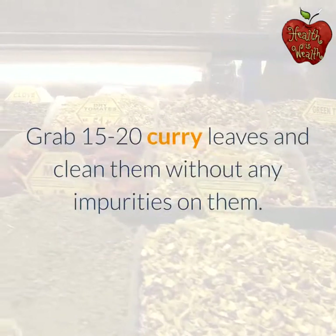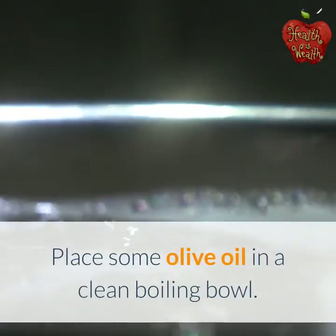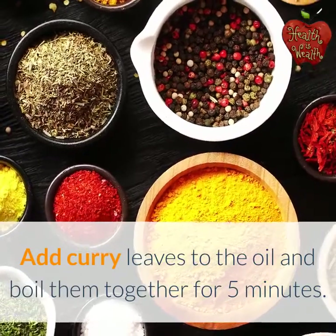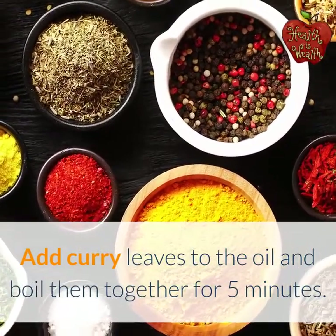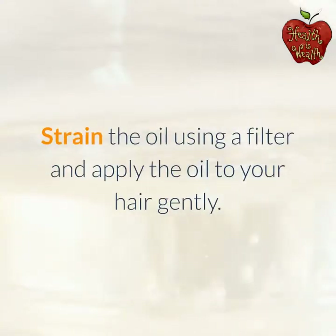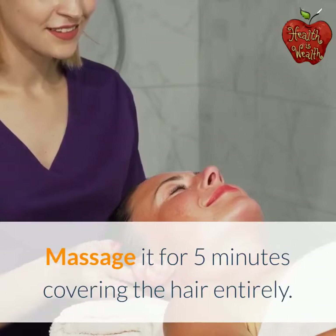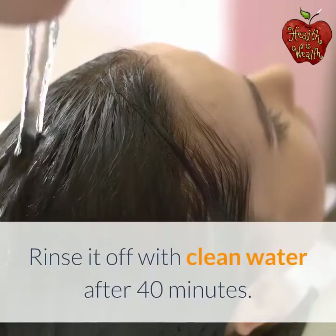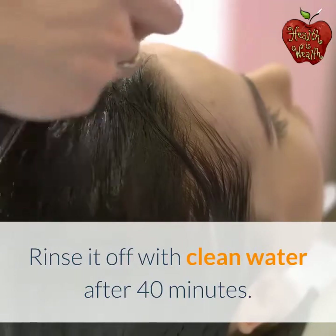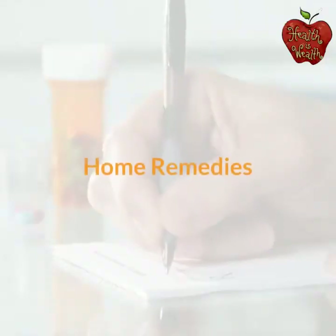How to use: Grab 15–20 curry leaves and clean them. Place some olive oil in a clean boiling bowl, add the curry leaves, and boil them together for 5 minutes. Let it become warm, then strain the oil using a filter and apply it to your hair gently. Massage for 5 minutes covering the hair entirely, then rinse it off with clean water after 40 minutes. Use this remedy thrice a week for quick results.